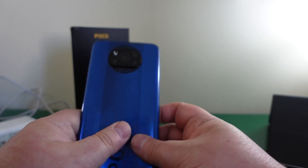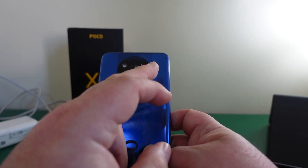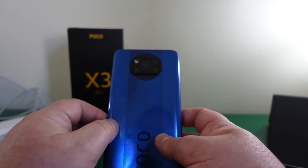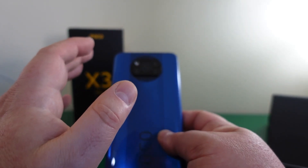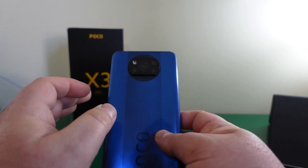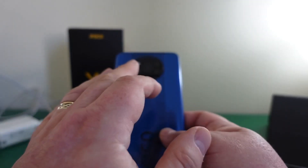Talking about the cameras on the back: you've got a 64-megapixel main sensor, 13-megapixel ultra-wide, 2-megapixel macro, and a 2-megapixel depth sensor. The 2-megapixel sensors are a bit limited, but the main cameras are good and it does pixel binning. It's obviously not going to be as good as an iPhone 11 Pro or Samsung Galaxy Note 20 Ultra, and it doesn't have five-times optical zoom — two times is fine — but for normal day-to-day shots they are pretty good.